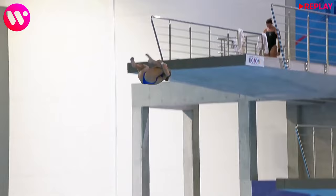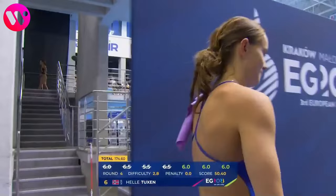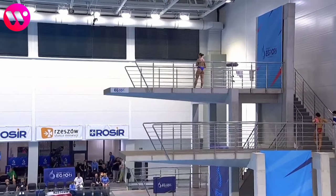That looked pretty good in my opinion, except for the big splash, which is her biggest problem. I'm interested to see the scores on this one. Just 50.4 points. I thought this one could have scored higher, but I'm sure the judges know way better than I do. Now she's down to 12th place. She's surely not happy about that.